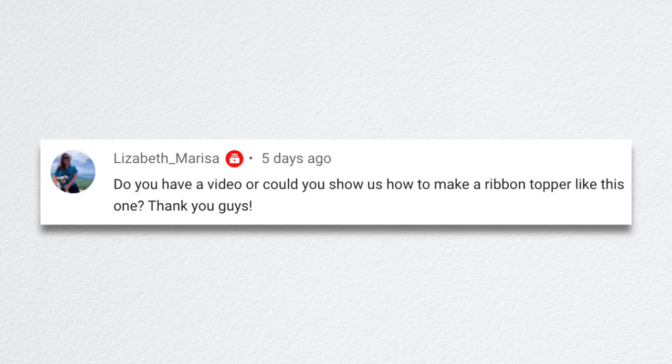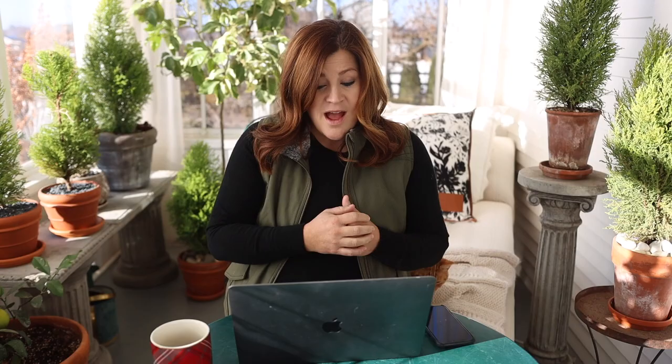Elizabeth asked if we could show how to make a ribbon topper like the one in the video. We have a ribbon tutorial online — we'll link it down below.